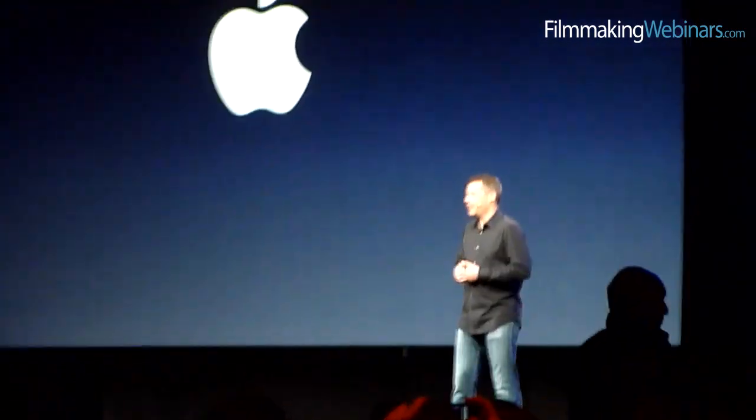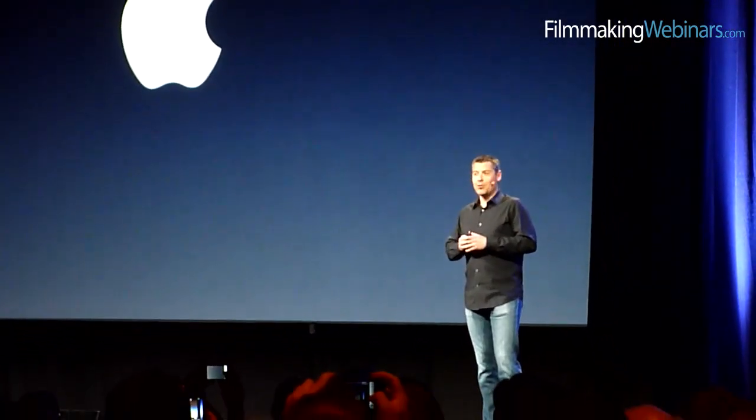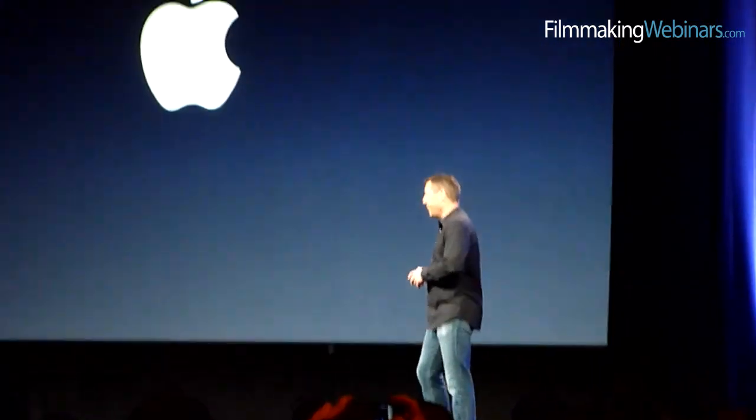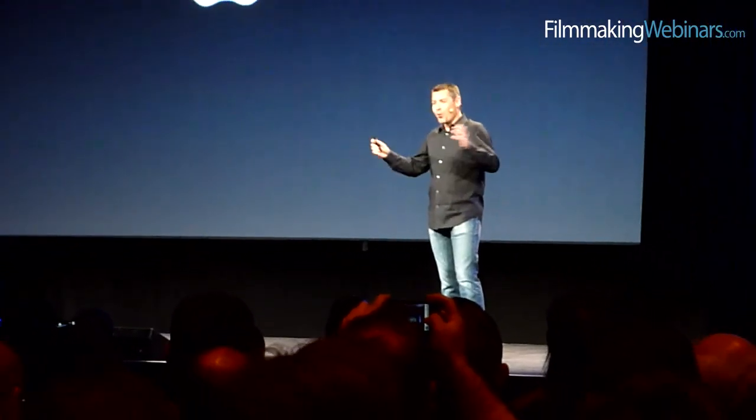Let me just start by saying just how thrilled we are to be here tonight. What better place to give a sneak peek — the worldwide sneak peek — of the next version of Final Cut Pro, to an audience of 1700 Final Cut Pro users.